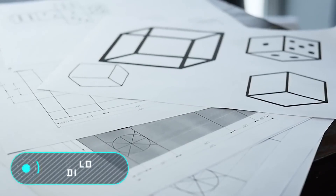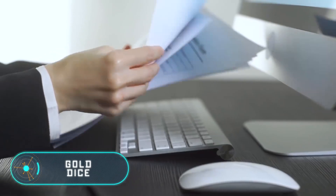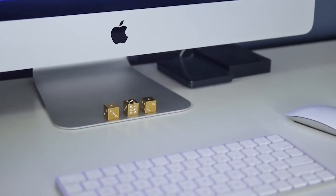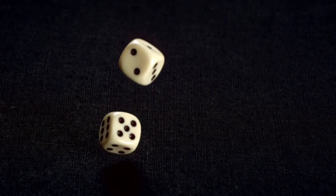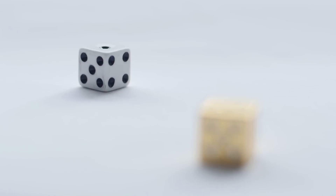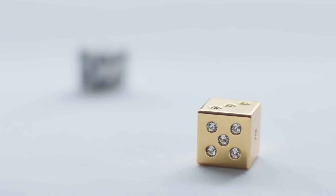Gold Dice. For a long time, dice have just been made of plastic or wood. But a group of Canadian developers have decided to change this and have presented a brilliant and unique set of dice. The numbers on each side are made of small imitation diamonds, while the invention is made of brass and coated with gold and chrome.